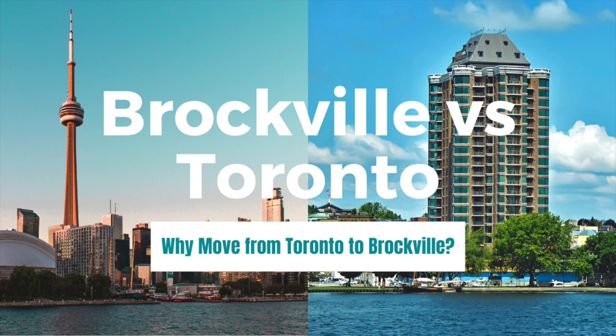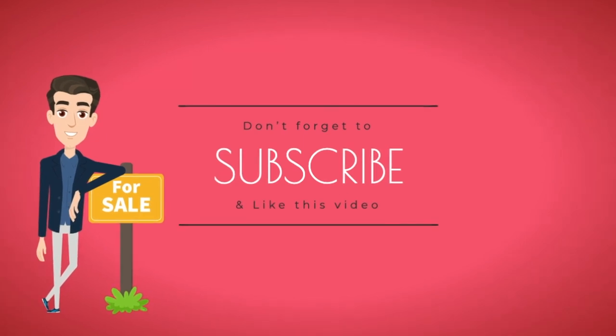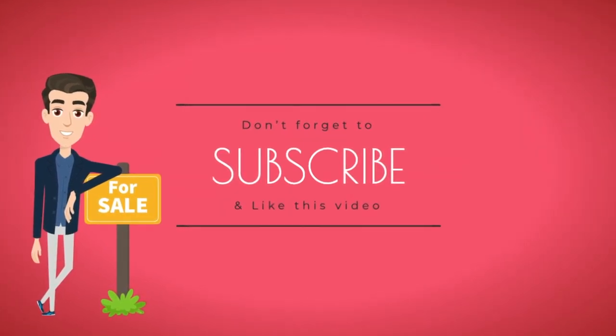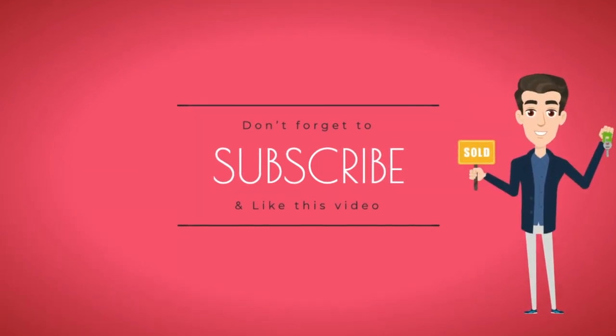Hey everybody! Welcome back to our channel! Today we are going to be comparing homes that are for sale in downtown Toronto and in downtown Brockville. Don't forget to subscribe to our channel and like this video if you enjoy our content and want to see more! Let's get into the video!